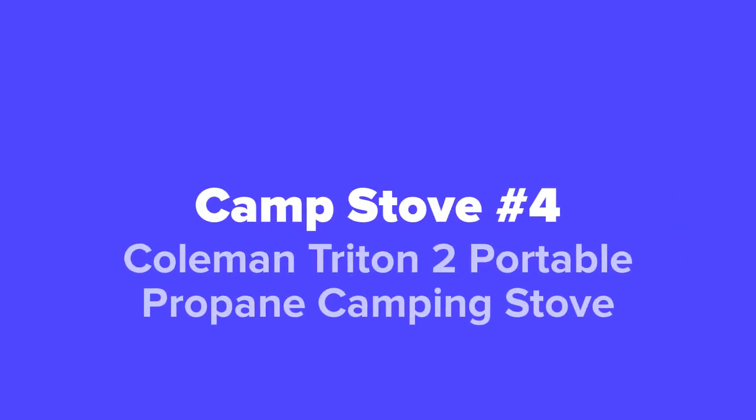Next up at our number four spot, we've got the Coleman Triton 2 portable propane camping stove.